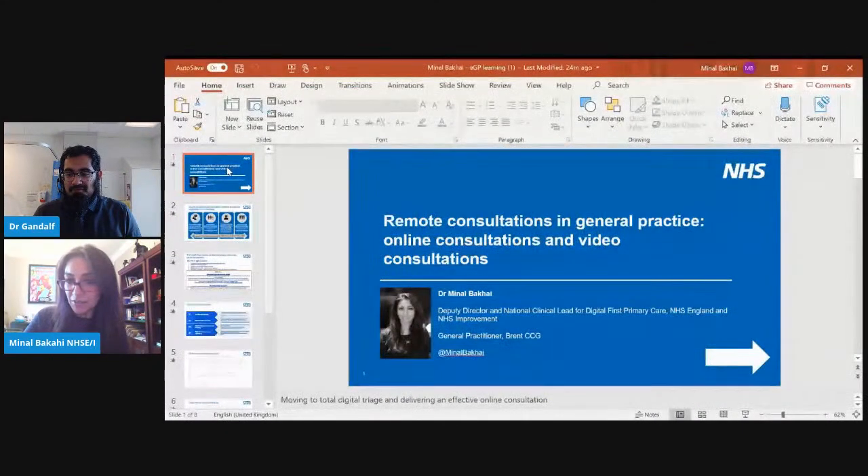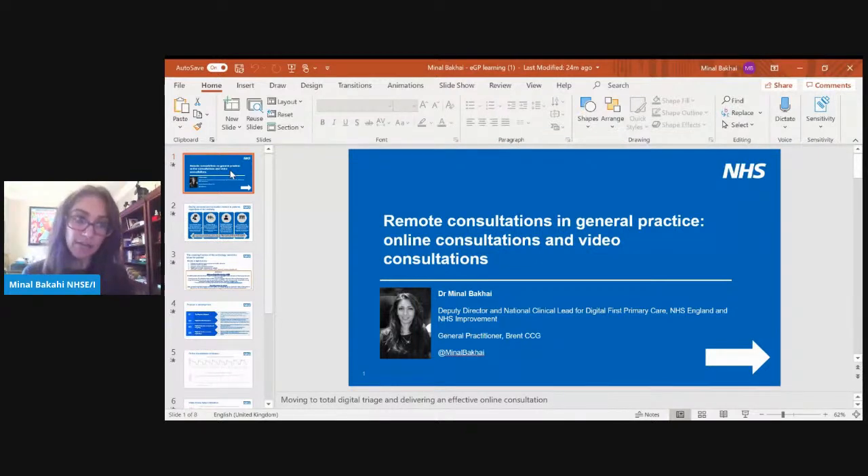Thanks for having me back for part two. I'm Minal — I'm a GP in Brent, northwest London, and I'm Deputy Director and National Clinical Lead for Digital First Primary Care in NHS England and Improvement. Following on from the last session, I thought I would give a quick update on some of the things we've learned or been doing since then. I'll start off with some patient feedback.